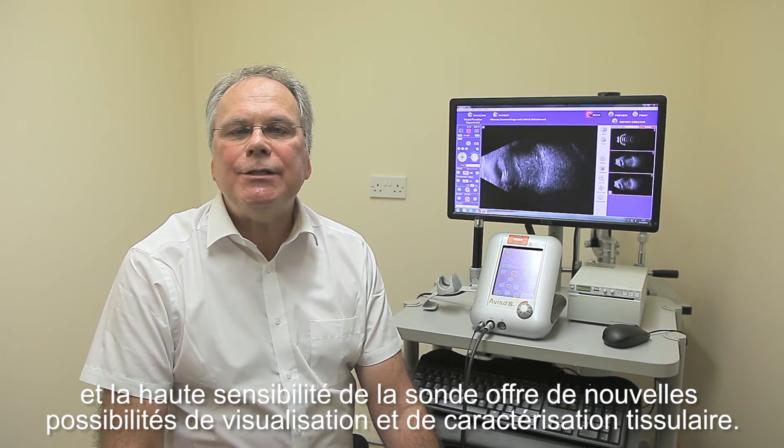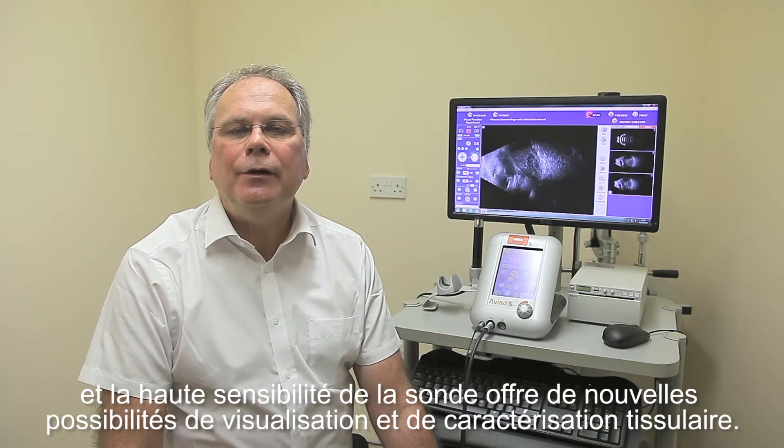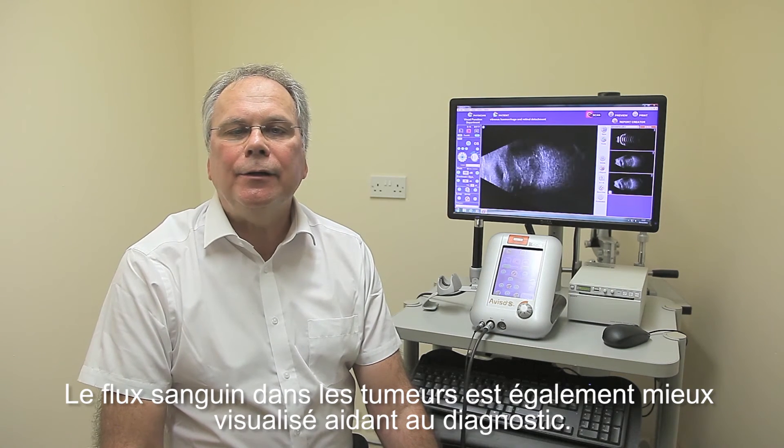the wide dynamic range and high sensitivity of this probe provides a new potential of visualisation and characterisation. Blood flow within uveal tumours is also better visualised, aiding diagnosis.